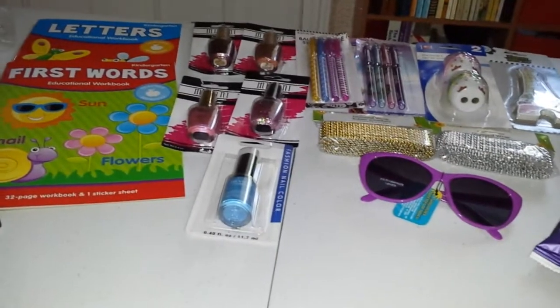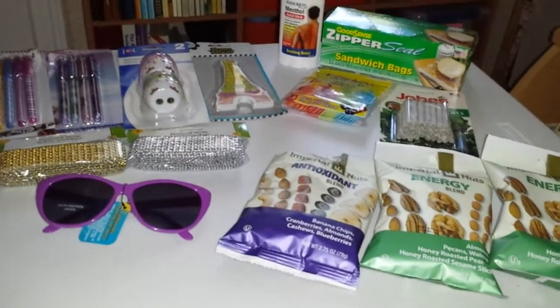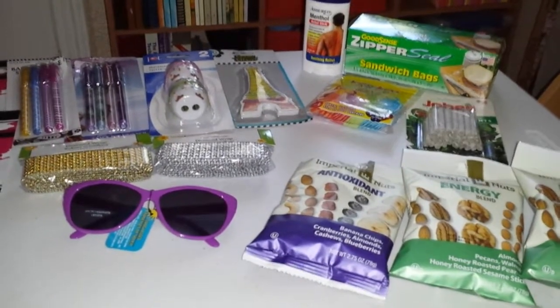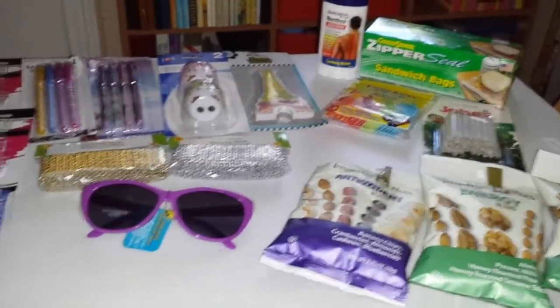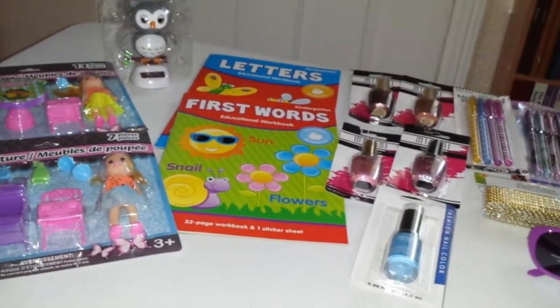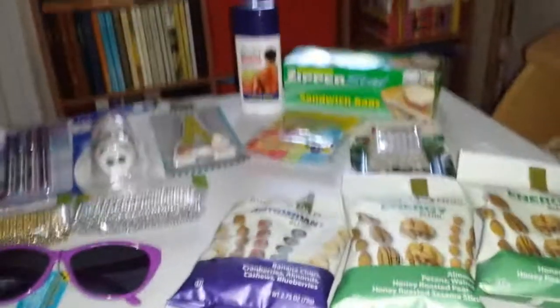I was just going crazy in the store because I just wanted to grab everything, but I was like, okay, calm down. So I grabbed just the stuff that I actually will need and that I actually liked, and I'll probably go next weekend and get more stuff. So, let's get started with the boring stuff.